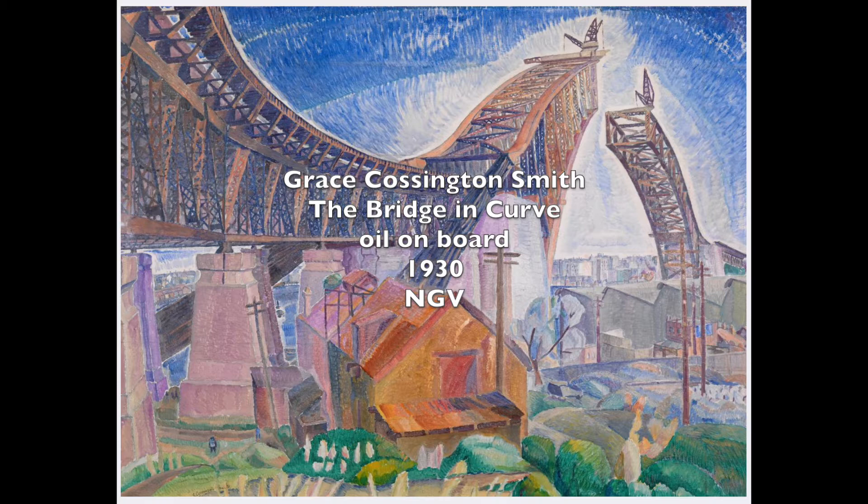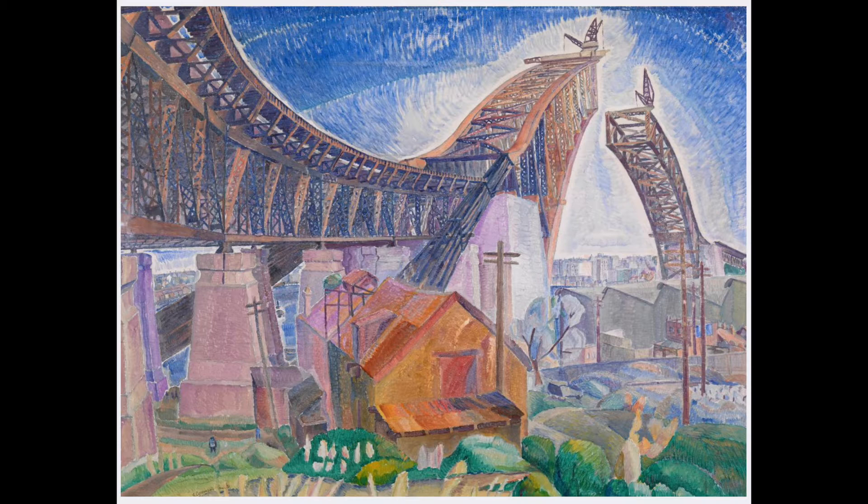Grace Cottington-Smith is now considered to be one of Australia's most significant modernist painters. Her work from the 1920s and the 1930s radiates a light and colour and shows her individual unique approach to painting. During this time, the building of the Sydney Harbour Bridge was a source of inspiration to many artists, and Cottington-Smith was no exception. She created a whole series of works inspired by the construction of the bridge.